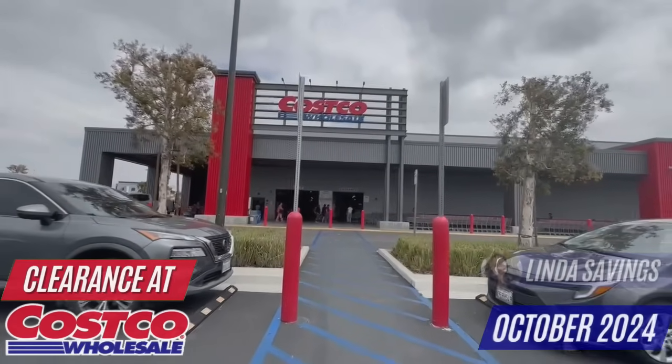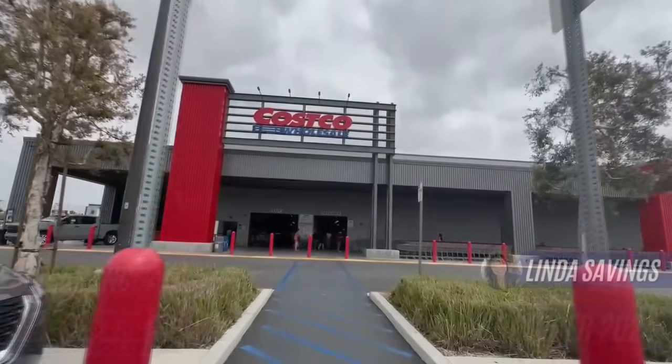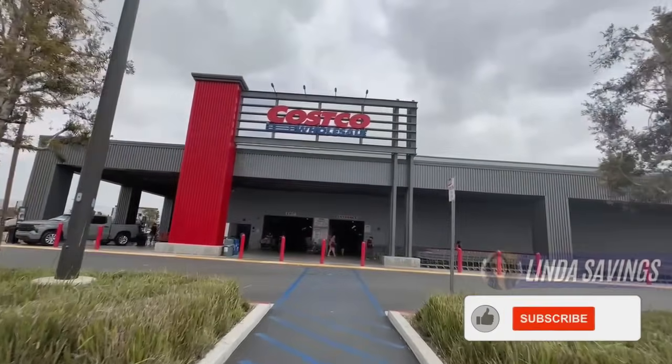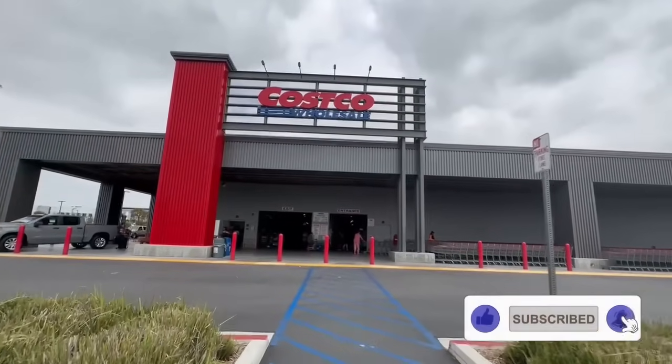Hey guys, we are back with another clearance video for the month of October and I'm so excited to show you what I found. So many good products you don't want to miss, so please don't forget to give this video a like, subscribe, and let's get right to it.